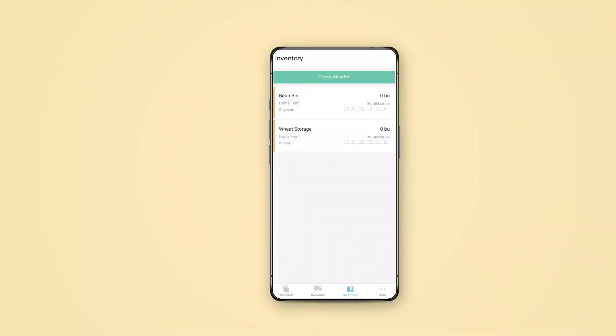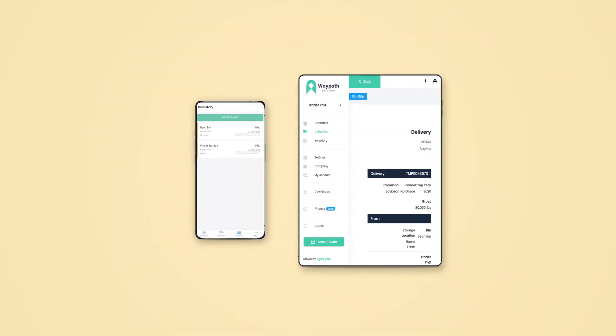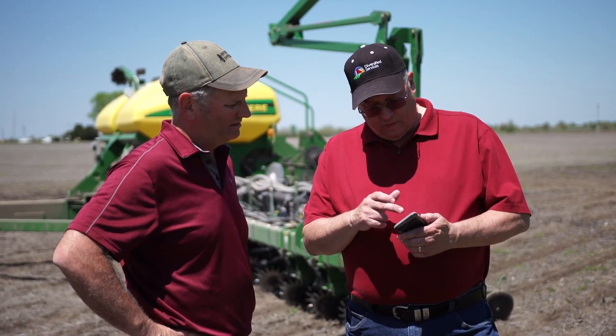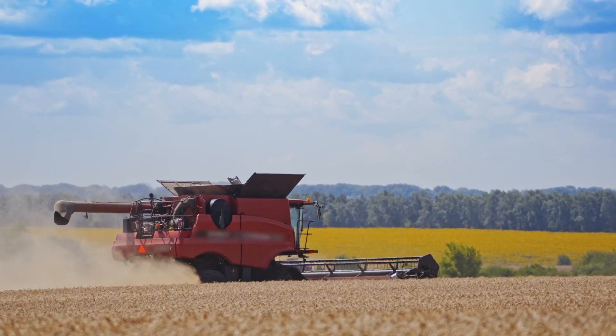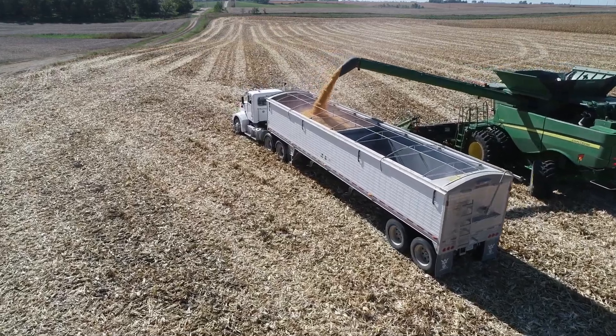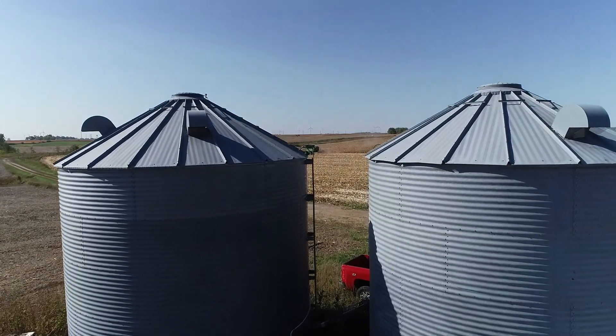Load the WayPath app on your smartphone, tablet, or computer and let your team update your inventory each time a load is moved. The guys in the combine, grain cart, and truck can all track the movement of your grain at every step in real time.